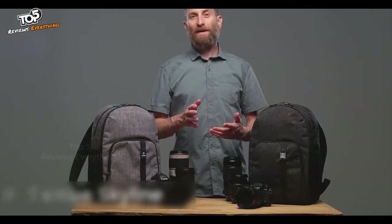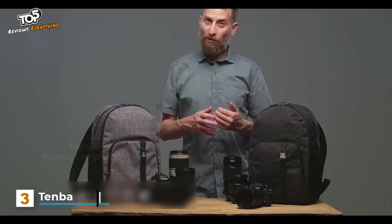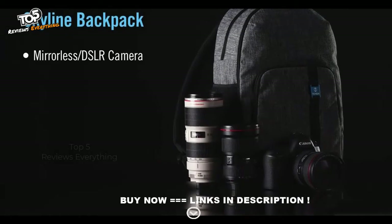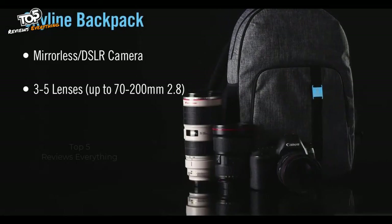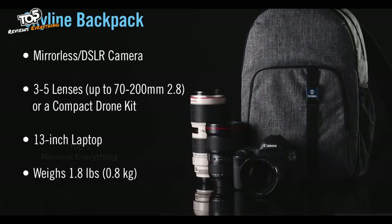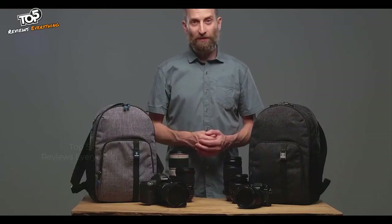The Skyline Backpack is a minimalist travel bag defined by its clean lines, lightweight build, and secure rear camera access. It will fit a mirrorless or DSLR camera with three to five lenses up to 70-200mm f/2.8, or even a compact drone kit, plus a 13-inch laptop. Yet it weighs only 1.8 pounds or 0.8 kilos — a bag you can comfortably carry all day without it ever weighing you down.